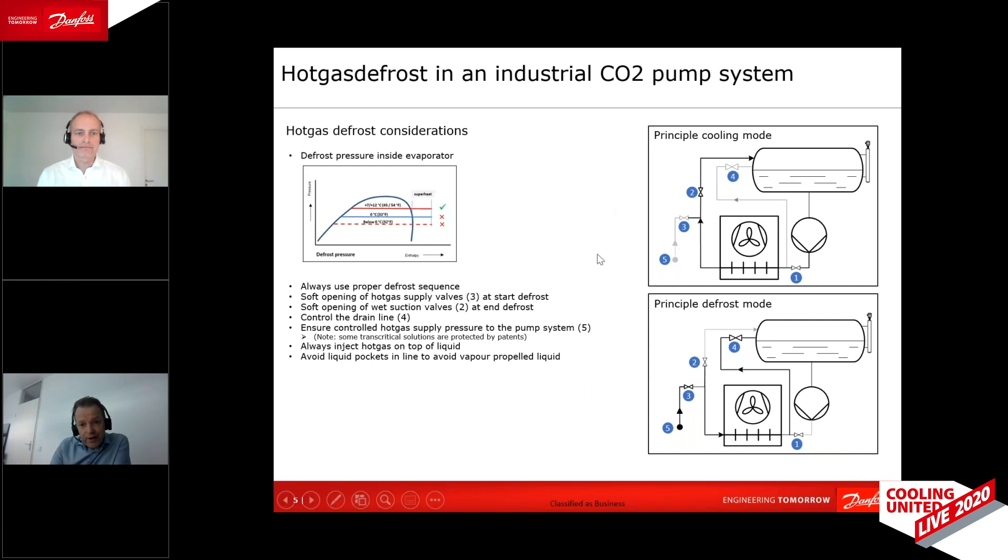The pressure at which hot gas is sent into the system must be controlled — in a transcritical cycle connected to a subcritical cycle, pressure must be low enough for the subcritical side. There are market solutions and protective systems available for this. Always inject hot gas at the top of the liquid, not the bottom, to avoid heavy boiling. Also ensure no liquid can accumulate in long line sections, because suddenly opening a valve can propel liquid and create damaging hydraulic forces. That covers the essentials of hot gas defrost in a CO2 transcritical pump system.